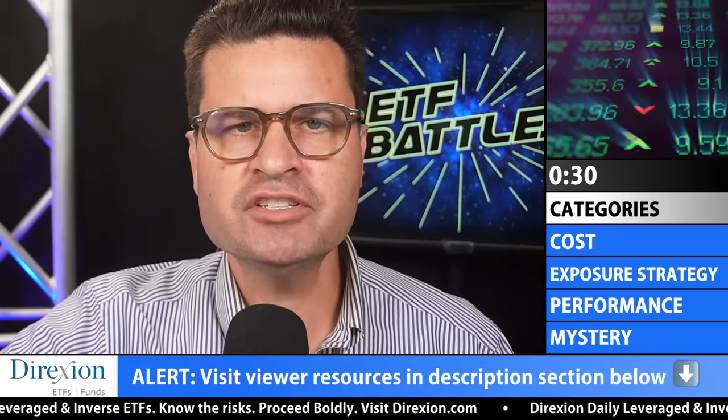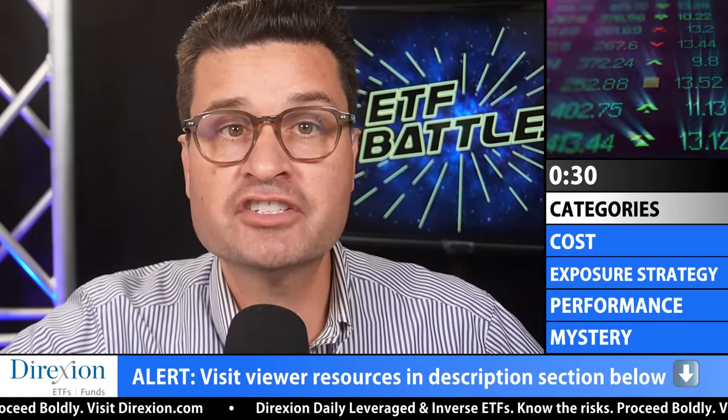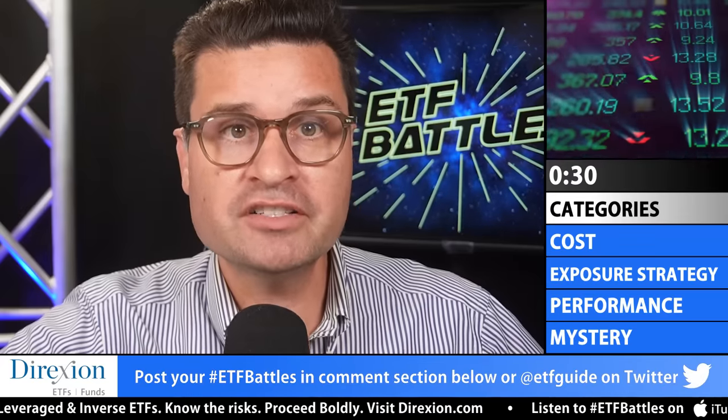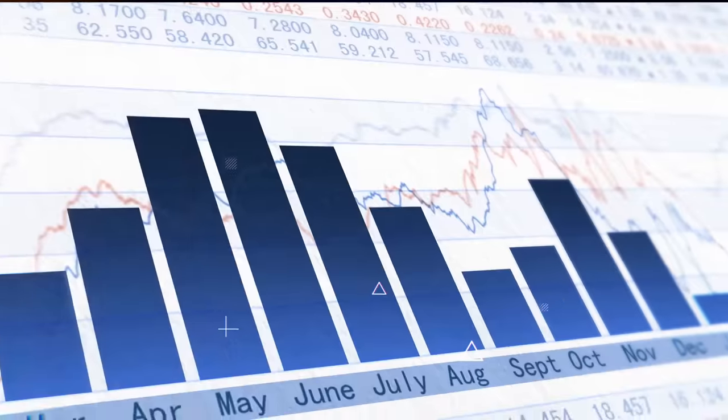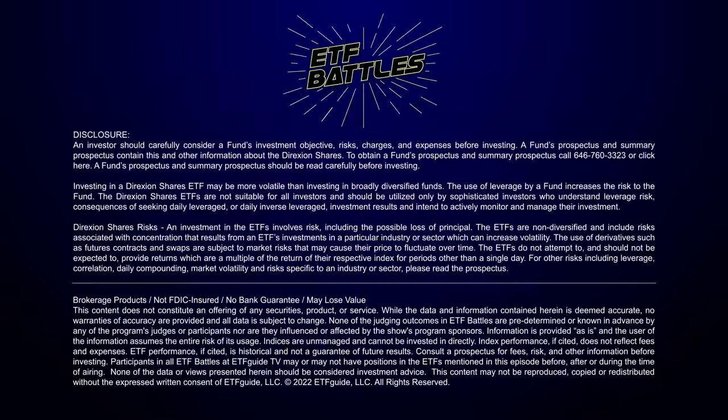Great job to our judges for their keen observations. Be sure to visit the description section below — we have research links to both of our judges and a link to our program sponsor, Direction Investments. Which ETF battles would you like to see in our next episode? Post your ETF ticker symbols in the YouTube comment section below or hit us up on Twitter at ETFguide. If we choose your battle, you win your choice of an ETF battle shirt or a coffee mug. I'm Ron DeLegge. Thank you so much for watching. See you next time.